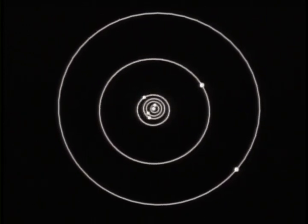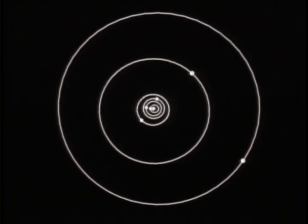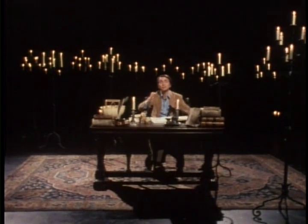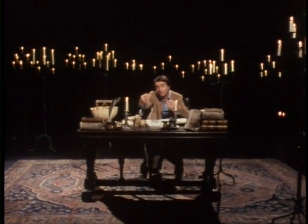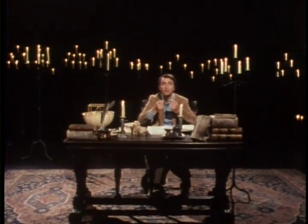Isaac Newton later identified that force as gravity, answering at last the fundamental question: what makes the planets go? Kepler's third, or harmonic, law states that the squares of the periods of the planets — the time for them to make one orbit — are proportional to the cubes, the third power, of their average distances from the Sun. So the further away a planet is from the Sun, the slower it moves, but according to a precise mathematical law.